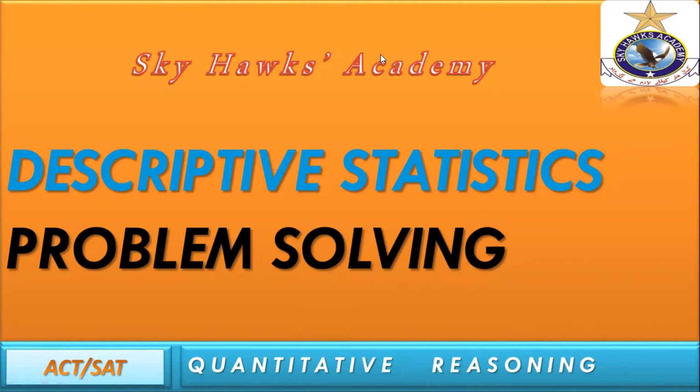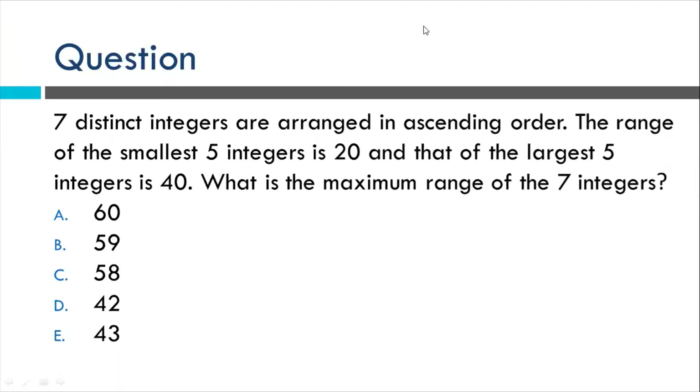Let's start. This is the question. Please read this one. Seven distinct integers are arranged in ascending order. The range of the smallest five integers is 20, and that of the largest five integers is 40. Which is the maximum range of the seven integers? Just think about that for a while, and if you have any idea, please share with me so it will help me gauge the level of difficulty.